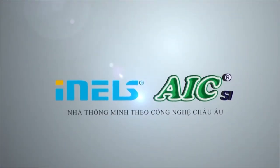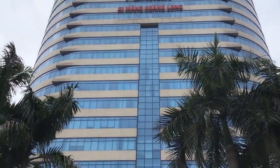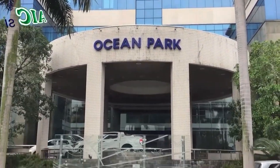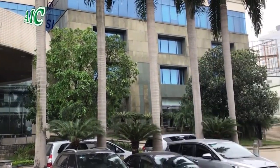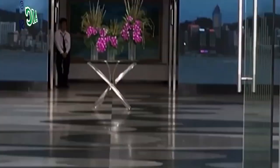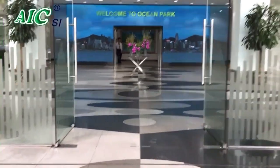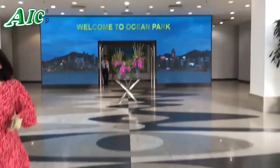Dear Customers, today we would like to introduce to you the experience of Elko iNel Smart Home Smart Office solution from Europe. The equipment has been installed and integrated by Elko official distributor, Advanced Information Technology and Building Automation Company Limited — in short, AIC — at company headquarters number one, Dao Duang Street, Dongda District, Hanoi, Vietnam.